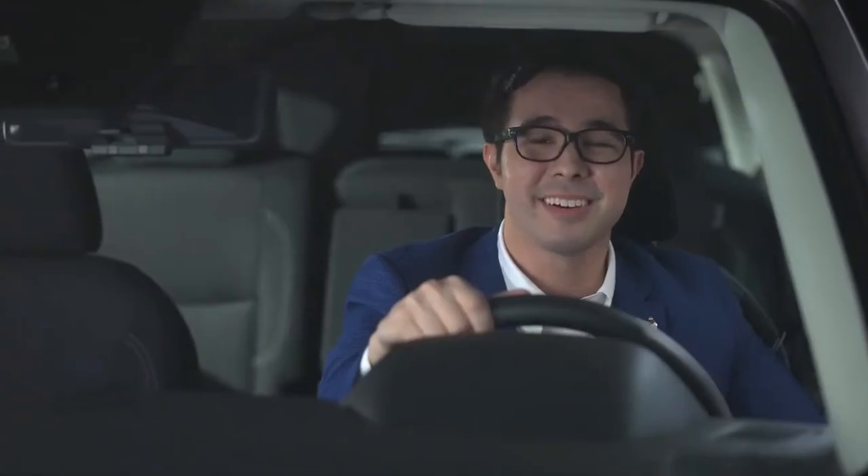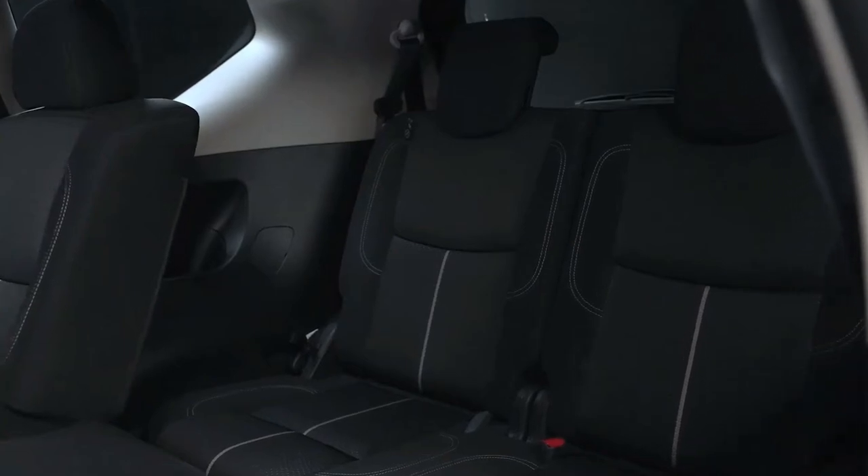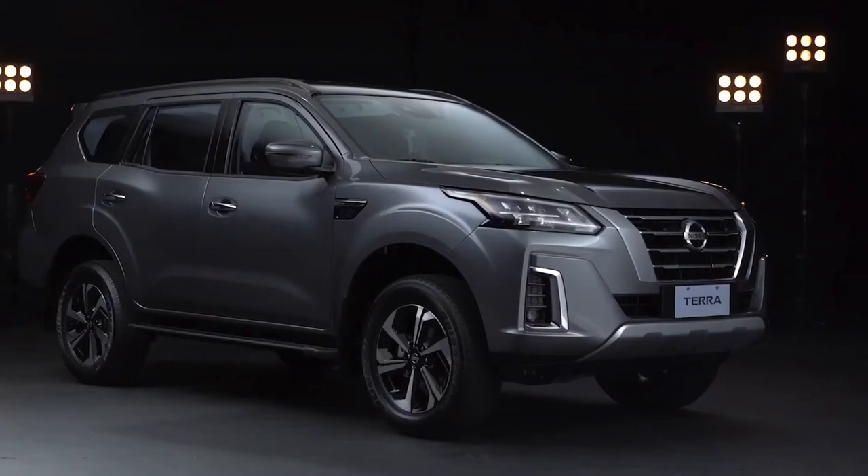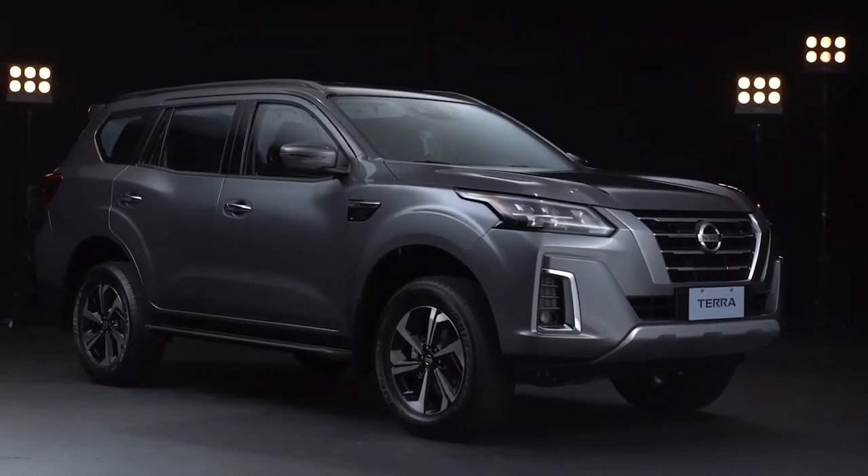With the new Nissan Terra's generously appointed cabin, luxurious interiors, and big cargo space, family trips are made even more fun and enjoyable.